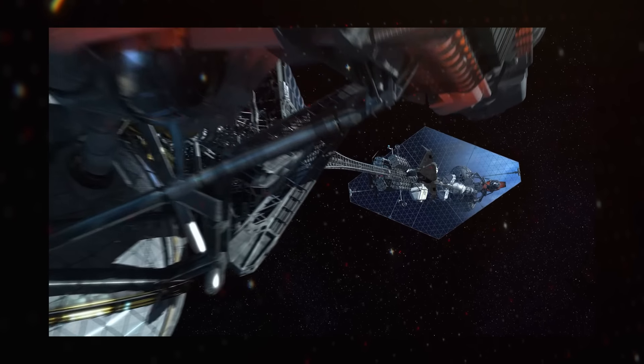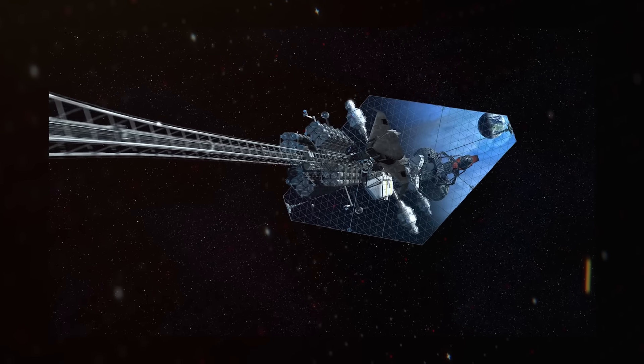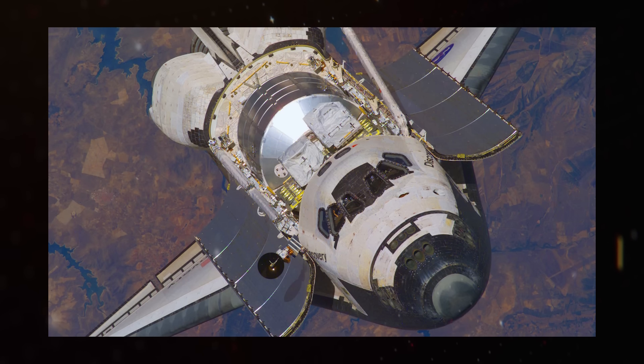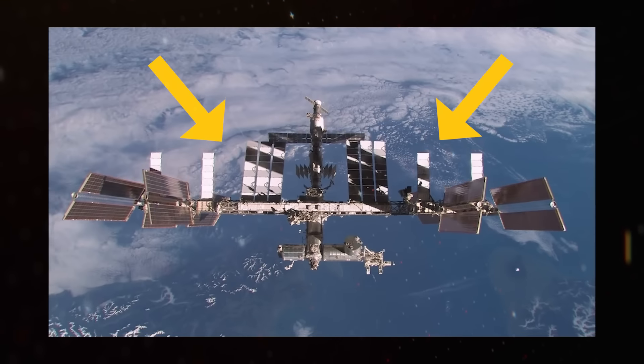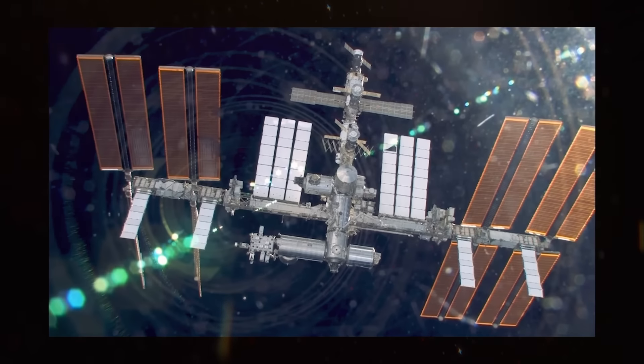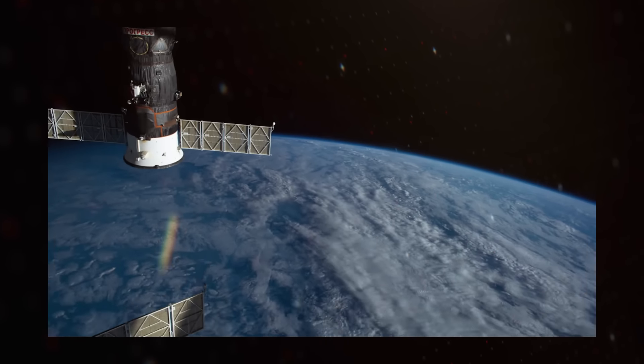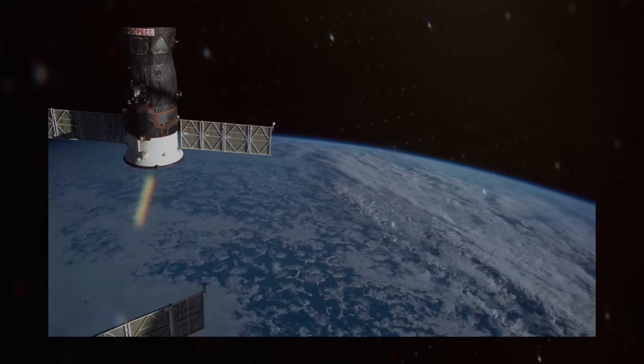Without radiators, the waste heat from the crew, electronics, reactor, and whatever other hot things a ship has will build up and cook everything. The shuttle had its radiators built into the cargo bay doors, which is why it always had the bay open after reaching orbit. These white panels on the International Space Station aren't more solar panels — they are the radiators for the external active thermal control system, which collects waste heat using liquid coolant and moves it to the panels.